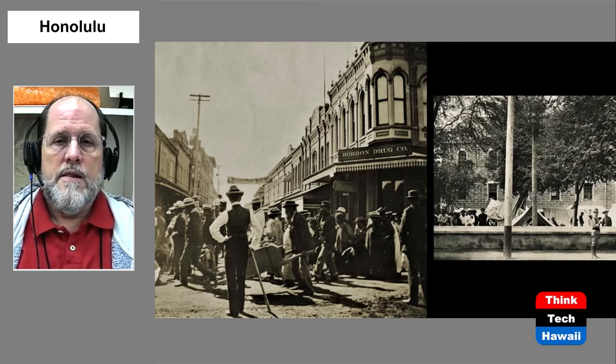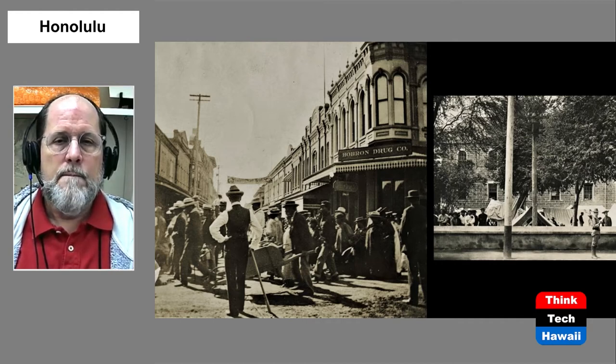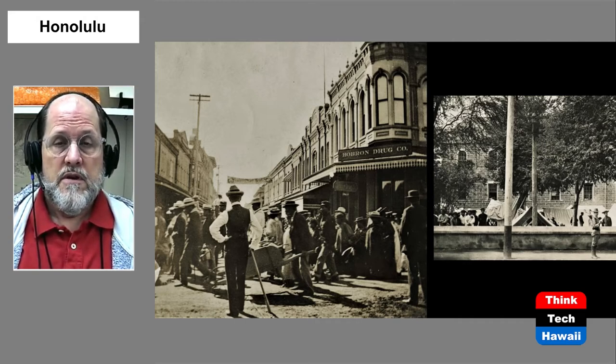The result was hundreds of displaced people who suddenly lost everything, including their homes. In the picture on the left, displaced people are shuffling along King Street away from the fire, while men guard or physically restrain them — there were fears they might get out of control, and also suspicion that they might be carrying bubonic plague. All those people ended up in various places, including what we would now call a homeless encampment on the grounds of Kawaiahao Church, because there was no government assistance at the time to house people in any large numbers.